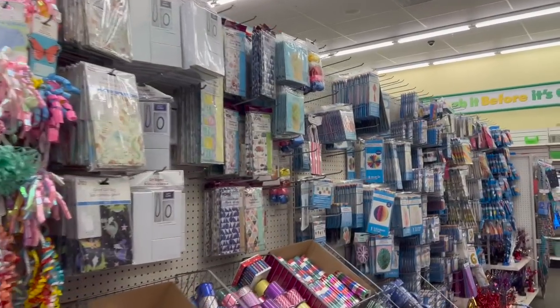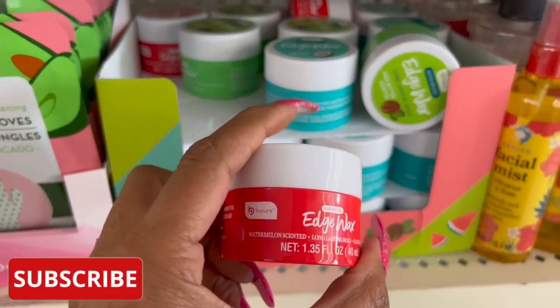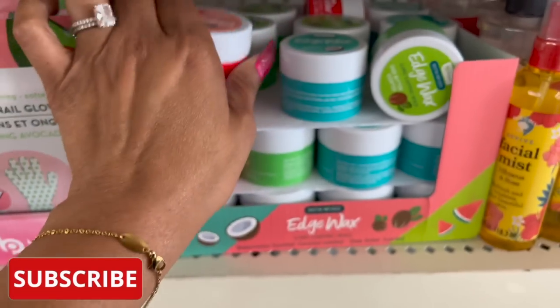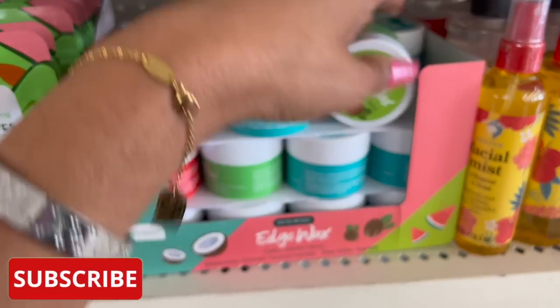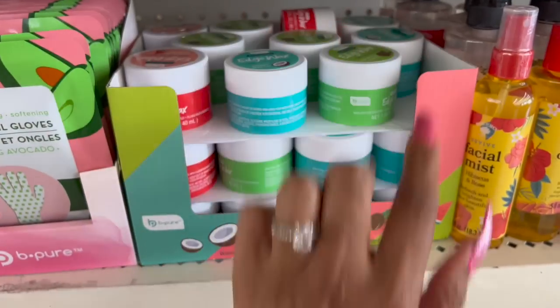These are new by Bee Pure — it's the Biotin Infused Edge Wax. They have long-lasting hold in watermelon scented, coconut scented, and shea butter scented. Pretty cool — I have not seen those before.